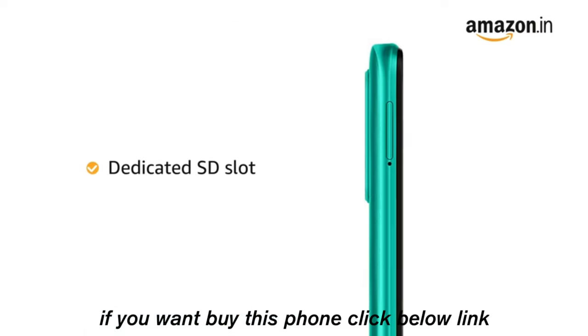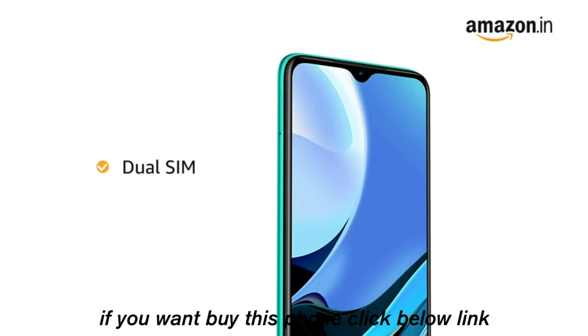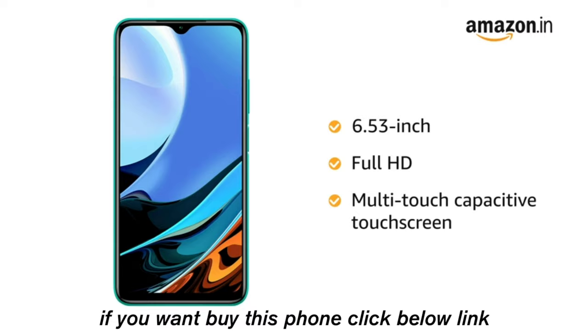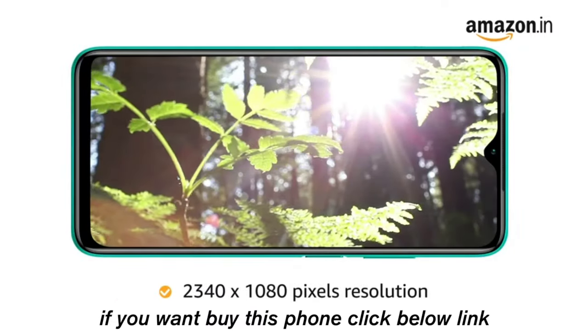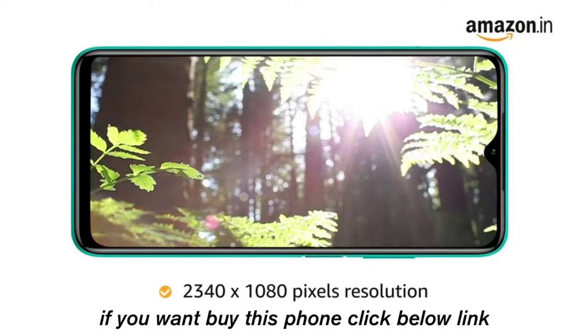It also has a dedicated SD slot. It has a dual SIM option, so you can carry a single phone instead of two. This 6.53-inch Full HD multi-touch capacitive touchscreen comes with 2340x1080 pixels resolution for an enhanced visual experience.